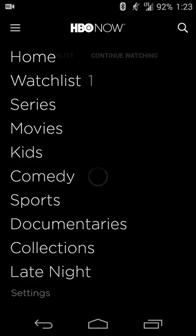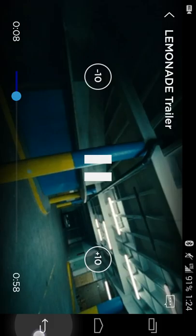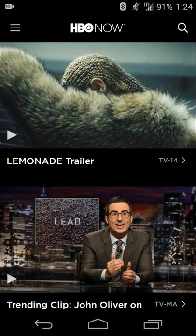At the moment HBO Now is $14.99 a month — at least in the United States. To put that in perspective, assume $15 for four episodes a month; that's just under $4 per episode, which is roughly the price of buying an HD episode individually. So not too bad, and the more stuff you watch, the lower your average cost per episode goes.